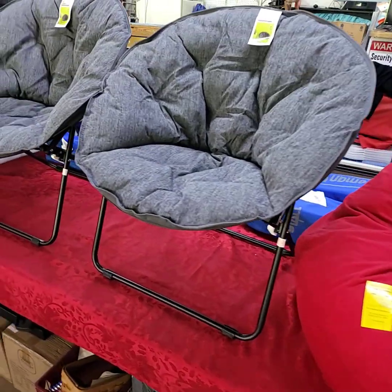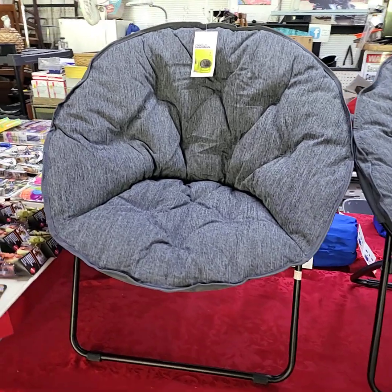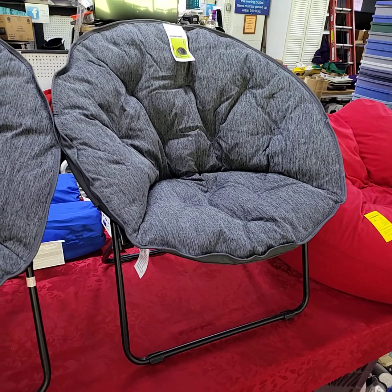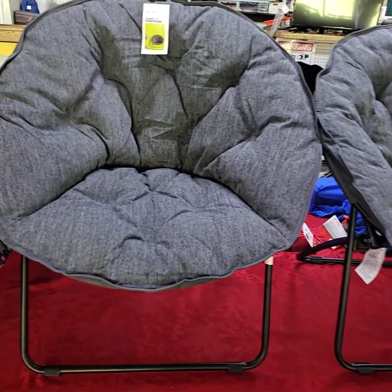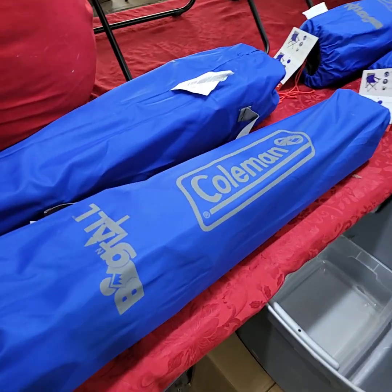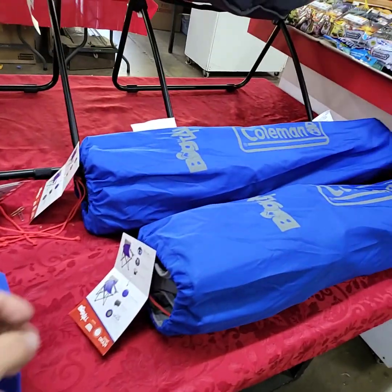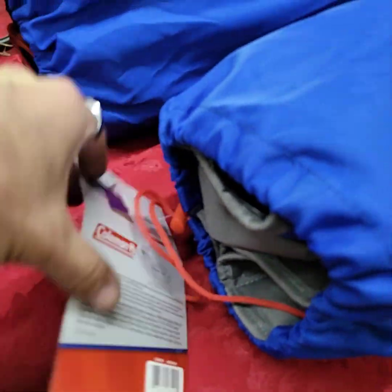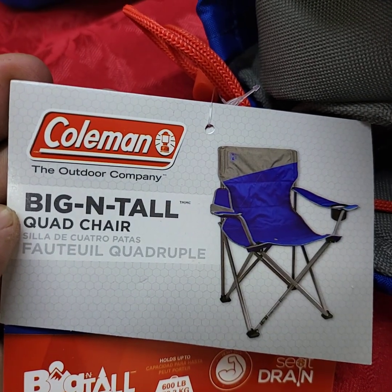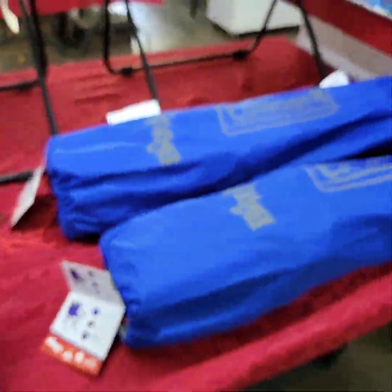We got into some brand new merchandise from Target — all brand new, not store returns or anything like that. Choice of the two dish chairs, they are folding. I have four Coleman big and tall folding chairs — we'll be running choice of the four. Big and tall quad chair, brand new, never used.